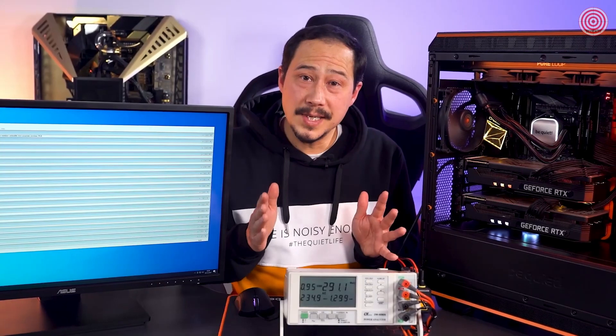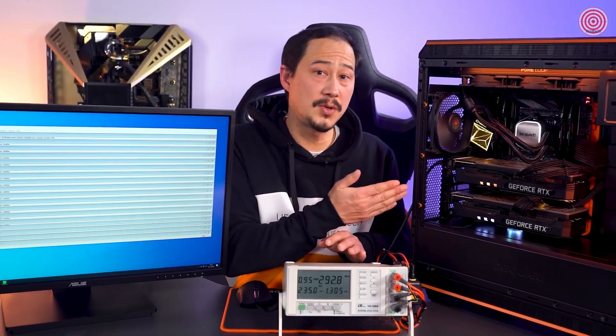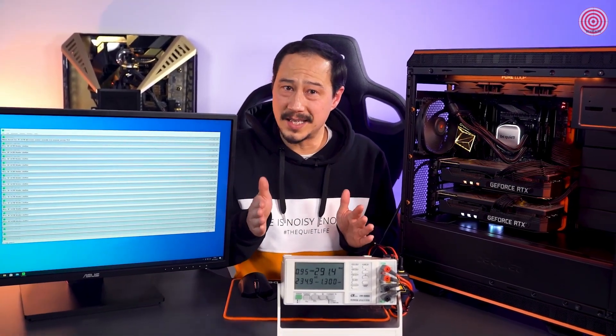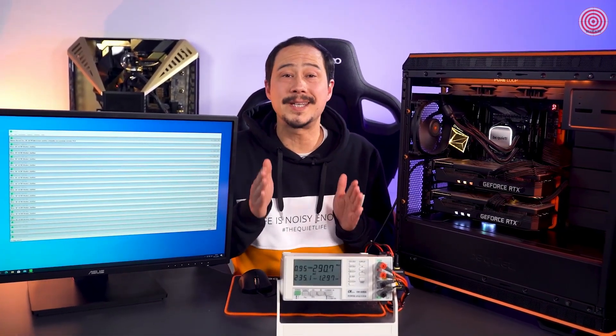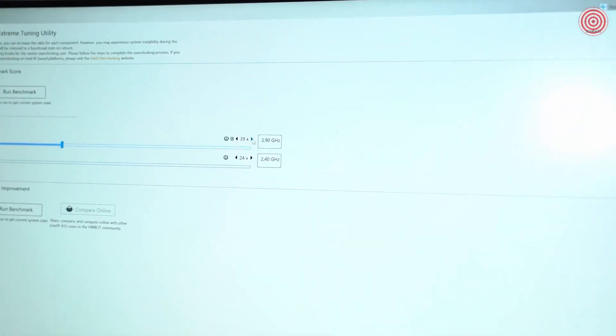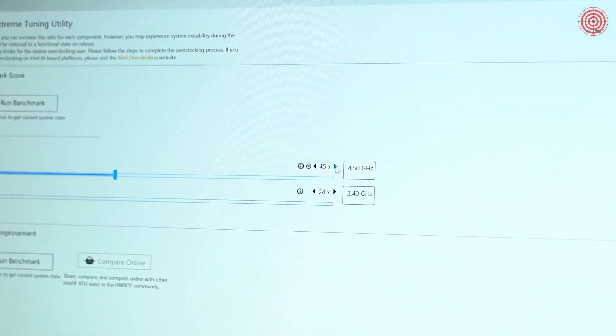We can precisely measure the total power supply to the computer with our power consumption instrument, and we see already that the power consumption of over 290 watts is quite lavish in Prime 95 with a moderate overclocking of 4.5 gigahertz.